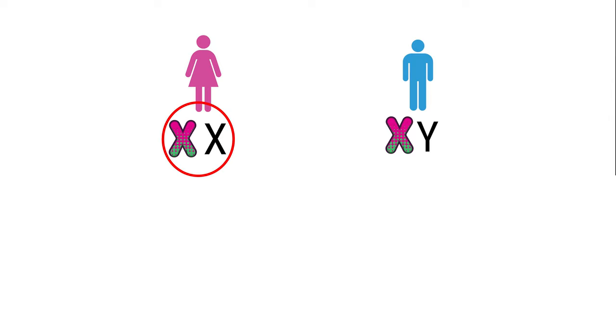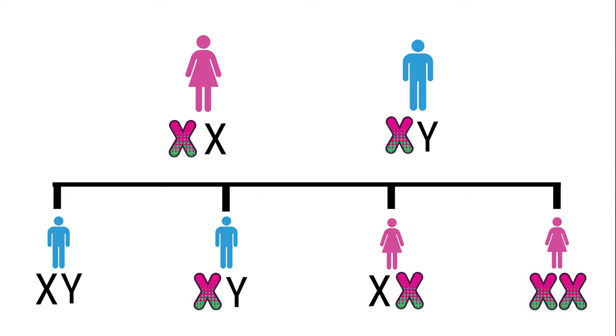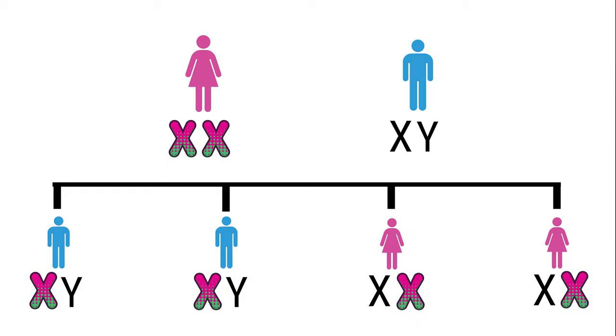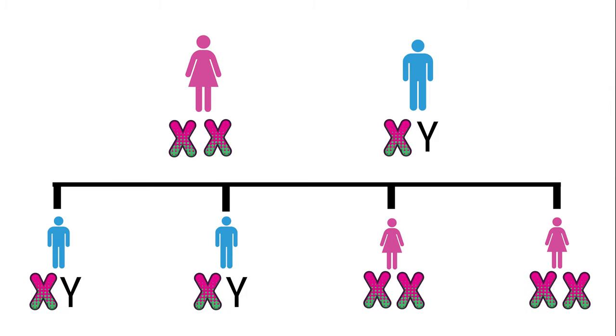If a woman who is a carrier has a child with a man who is colorblind, there's again a 50% chance that their sons could become colorblind, but a 100% chance that their daughter will at least be a carrier of the gene, and a 50% chance that their daughter could be colorblind as well. If a woman is colorblind and she has a family with a man who is not colorblind, all her sons would be colorblind, because she's only passing on colorblind X chromosomes, and her daughters would be guaranteed to be at least a carrier. But if a colorblind woman has children with a colorblind man, then all of their children would be colorblind.